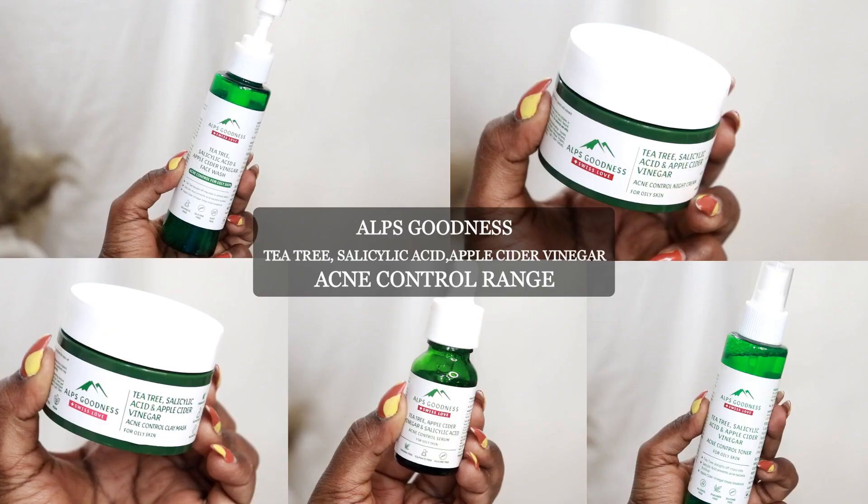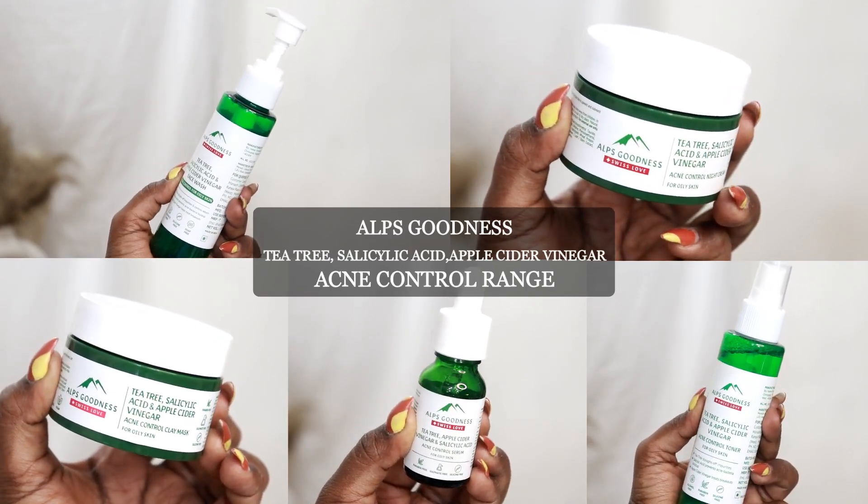Hey guys, welcome to my channel. Today I have a range of products for acne.